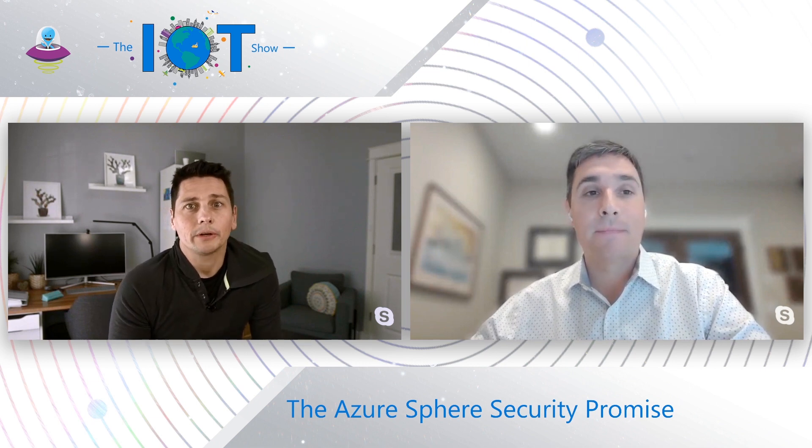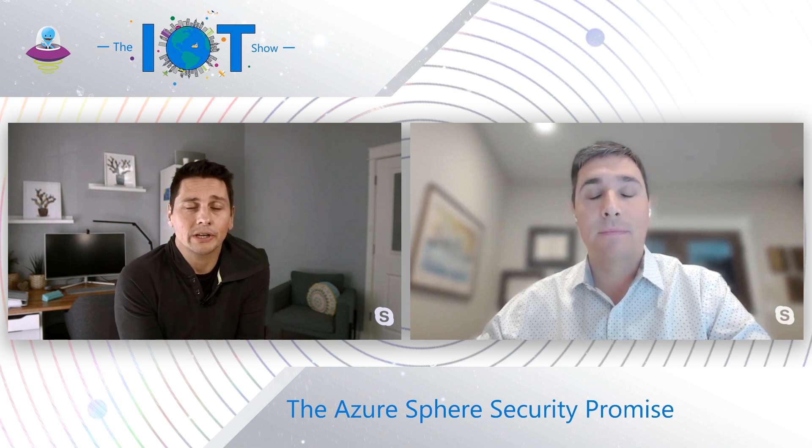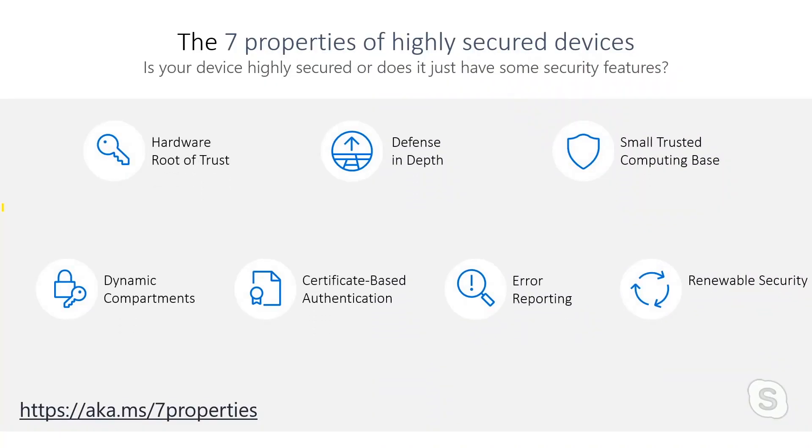When we talk about Azure Sphere, we talk about something called the seven properties of highly secure devices. This is a white paper published in summer of 2017 that I helped author. At that time, it was Microsoft putting a marker out there saying IoT connected devices are coming and the security isn't good enough. We feel that any device that connects to the internet needs to have at minimum these seven properties.